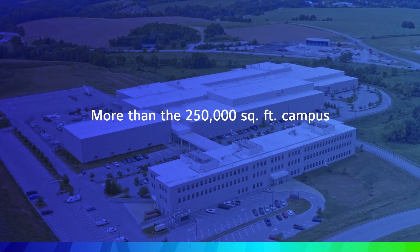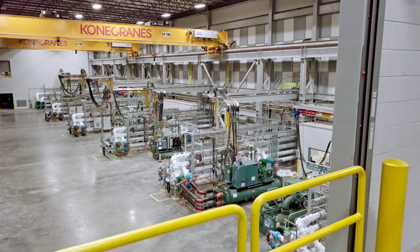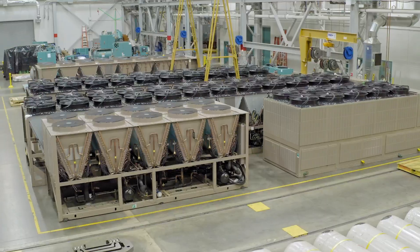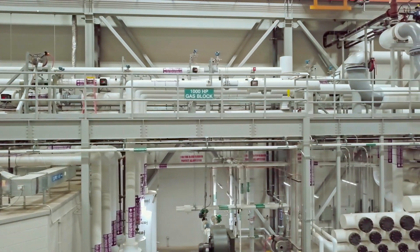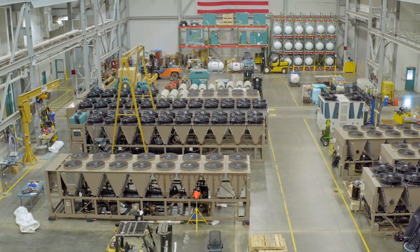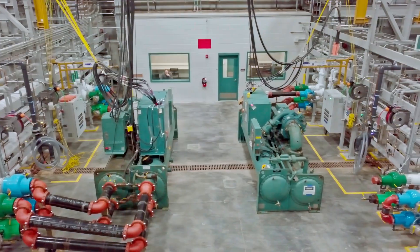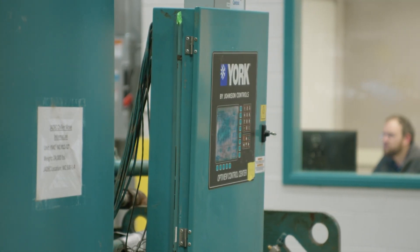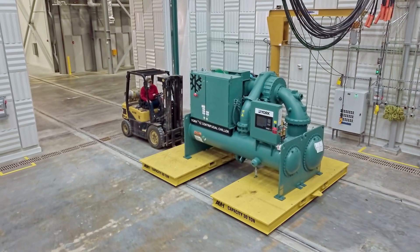It starts with a campus that's over 250,000 square feet in size, filled with impressive capabilities. The industry-leading automated testing equipment here has allowed us to validate the performance of countless air handling configurations, along with air-cooled chillers, water-cooled chillers, and a variety of chiller components in conditions that simulate, or even exceed, real-life applications.